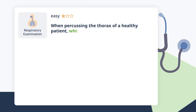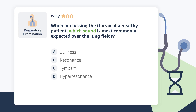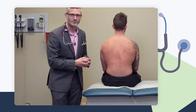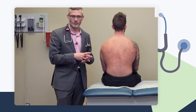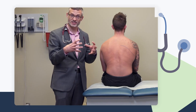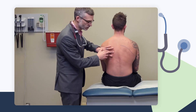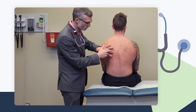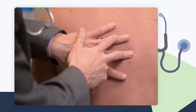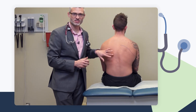When percussing the thorax of a healthy patient, which sound is most commonly expected over the lung fields? Resonance is the sound of a chorus of low-pitched sounds throughout a tissue that is relatively hollow — not a hollow viscus, not a drum, but airy and light. That perfectly describes the chest. When percussing, you hit the distal segment of your middle digit, keeping your other fingers off the chest to avoid dampening the sound. That is the sound of resonance.